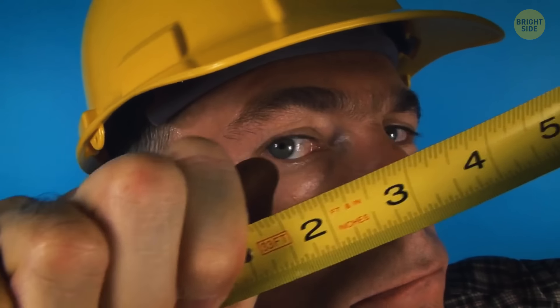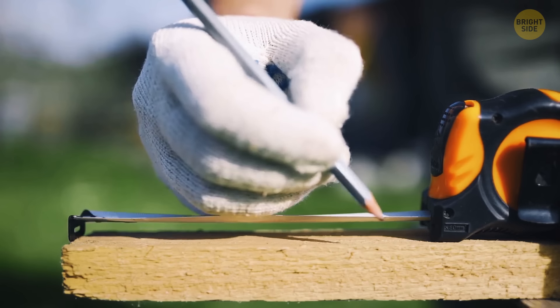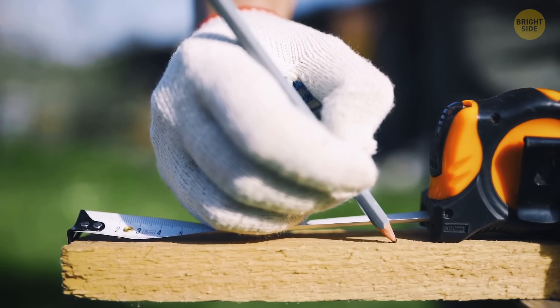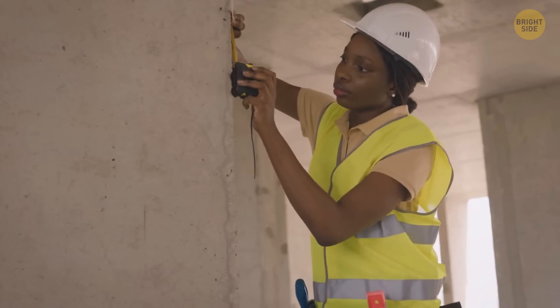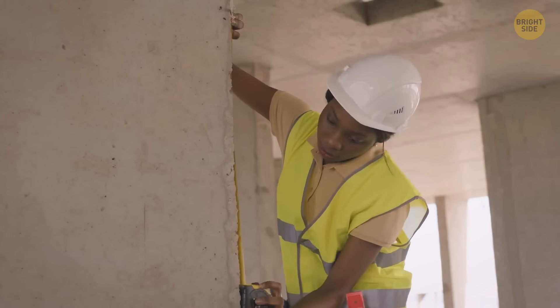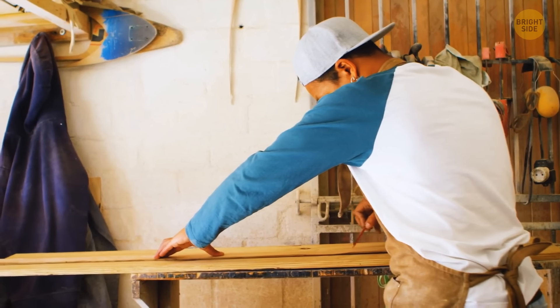Almost all measuring tapes have a metal tip with a small slot at the end that you can hang on a nail or screw to make measurements without anyone's help. Sometimes this tip also has a row of sharp points along one edge so you can leave a mark without using a pencil.